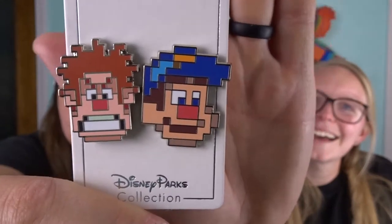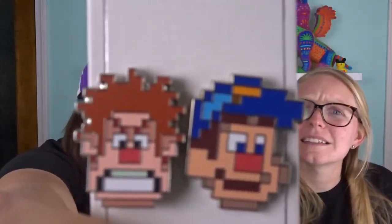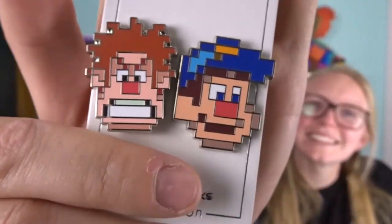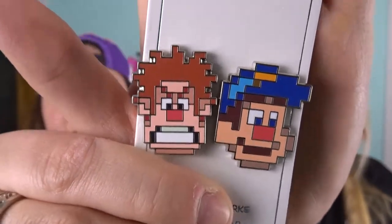All right, next pin — the suspense! We only have one pin from this movie and it was from the soda pops. This is two pins on one backer card — it is Wreck-It Ralph and Fix-It Felix! I can't believe Bippity gave us something with two pins, and they're cool. It's one backer card so it was probably a one-shot deal.